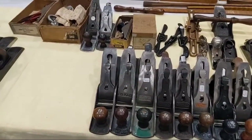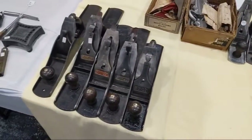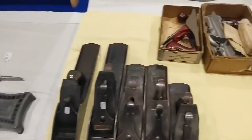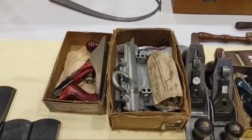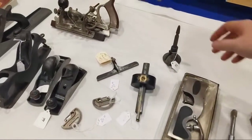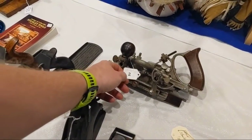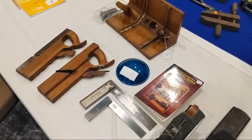Then you get up here to the Stanley number 7 — $120. Is this the Craftsman 45? Yeah, that's the Craftsman version of it. Shoulder plane. Spoke pointer. Cone cutter. Another 45. There's a homemade core box plane — that's pretty.